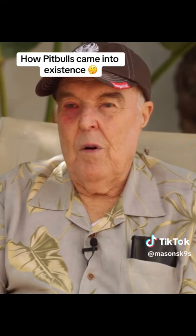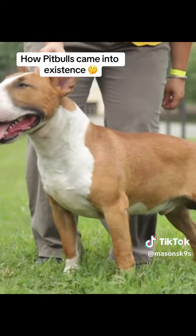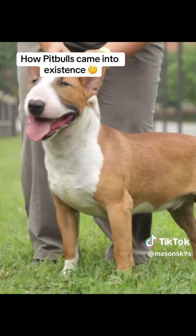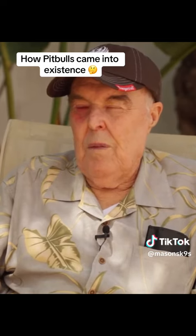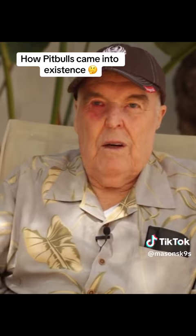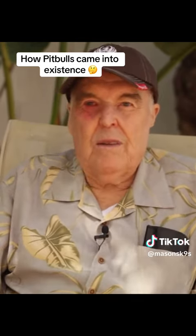The bull terrier would be rightly called a cross between that type of bulldog and a terrier — and so it created that breed. I would make the case that the American Pit Bull Terrier is the original bulldog, and the show bulldog is an offshoot from the original bulldog, bred for appearance more than anything else.